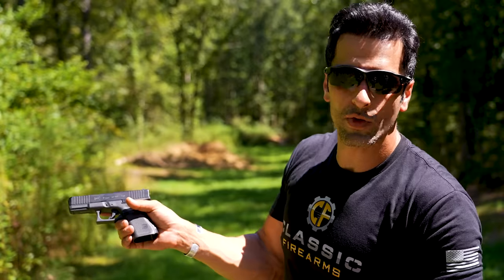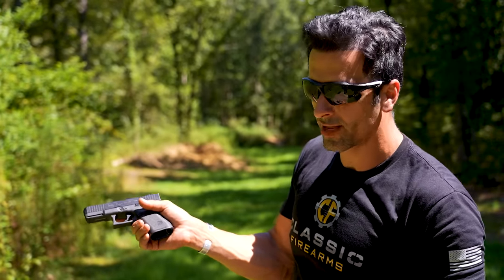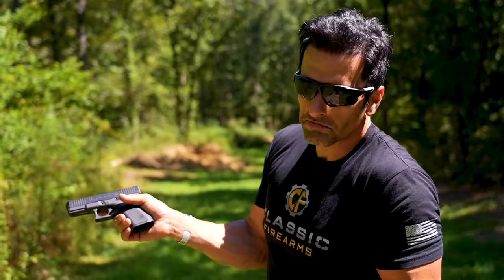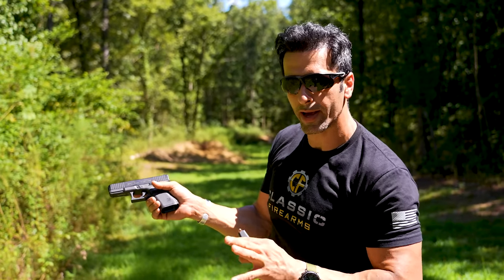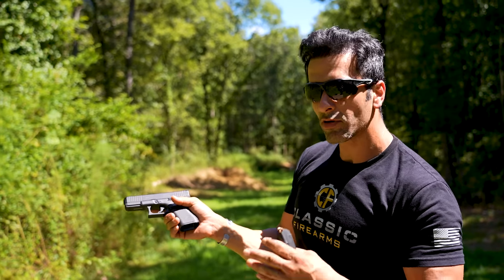That's 15+1 = 16 rounds for the 19, and 17+1 = 18 rounds for the 17 — a couple more extra. Is that worth it for you? In the end, you're going to decide yourself after I run through all my personal thoughts. But going back to my story.